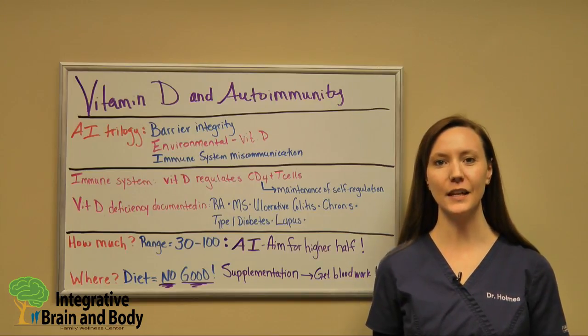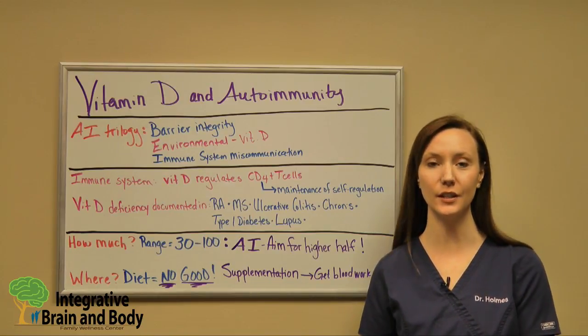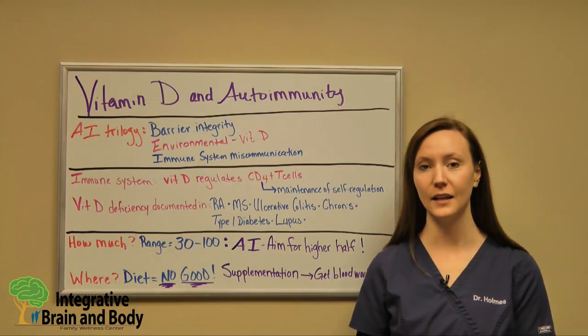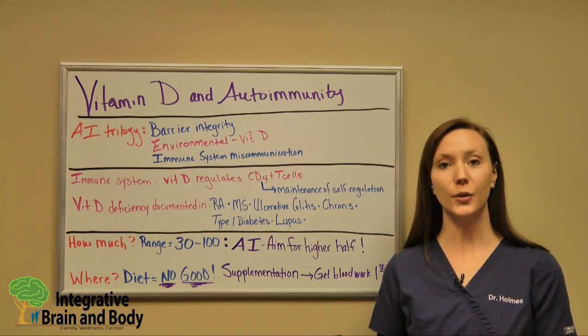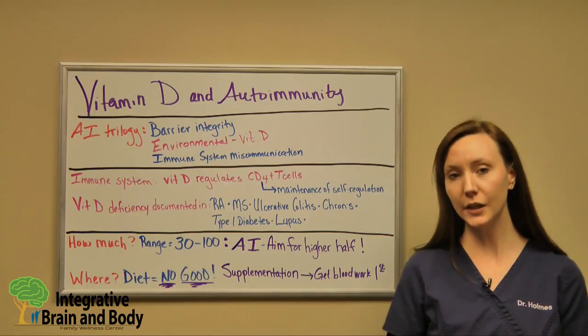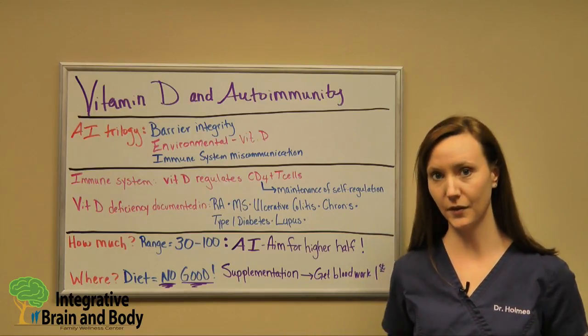Hi everyone, I'm Dr. Holmes and today we're going to discuss what role vitamin D has in your immune system, especially for those who have an autoimmune disease. If you've watched any of our other videos you'll have discovered what we call the autoimmune trilogy — three things in the scientific literature that show to predispose you to an autoimmune disease or exacerbate its symptoms.